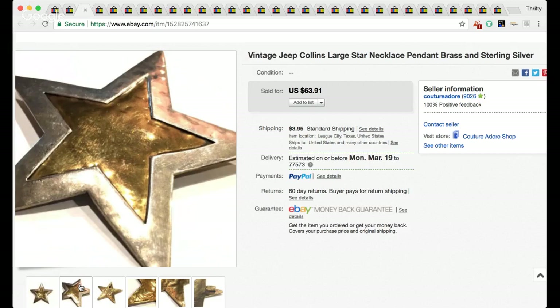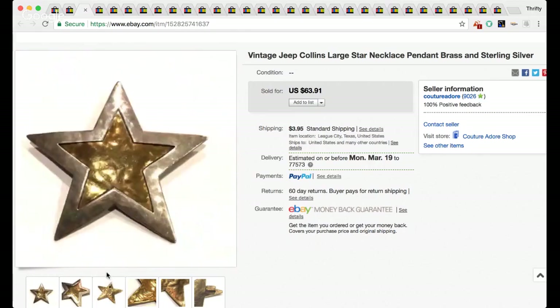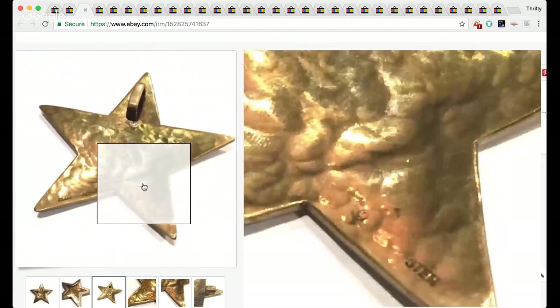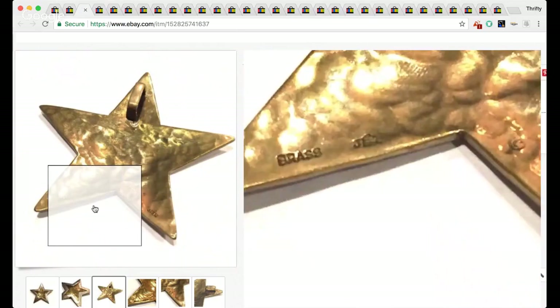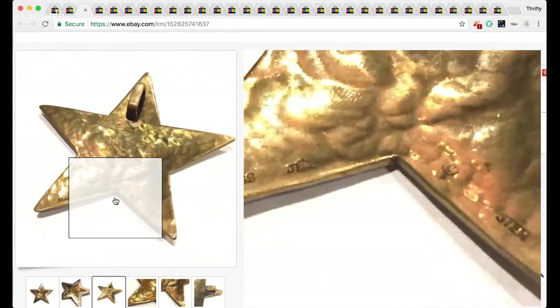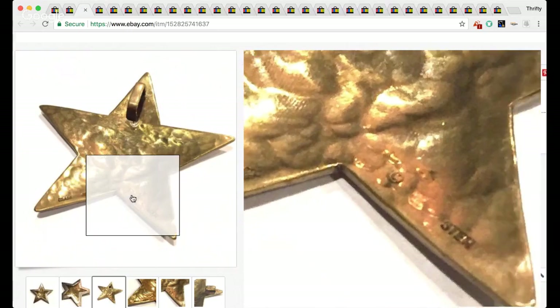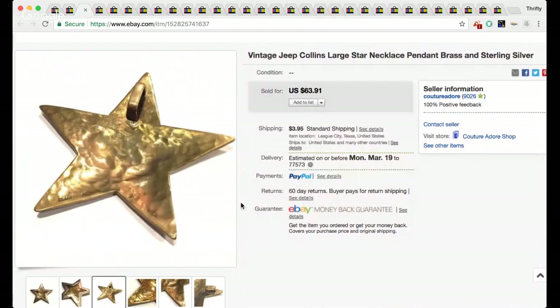I had the Jeep Collins necklace up for $63 and got a best offer for $50, which was a really great strong offer so I took that. You can see the maker's mark — it says 'stir' on one side, 'brass' on the other, and then there's a little mark that looks like a J and almost like a little house with a C on the other side — that's Jeep Collins. Definitely a jewelry maker you want to be on the lookout for.